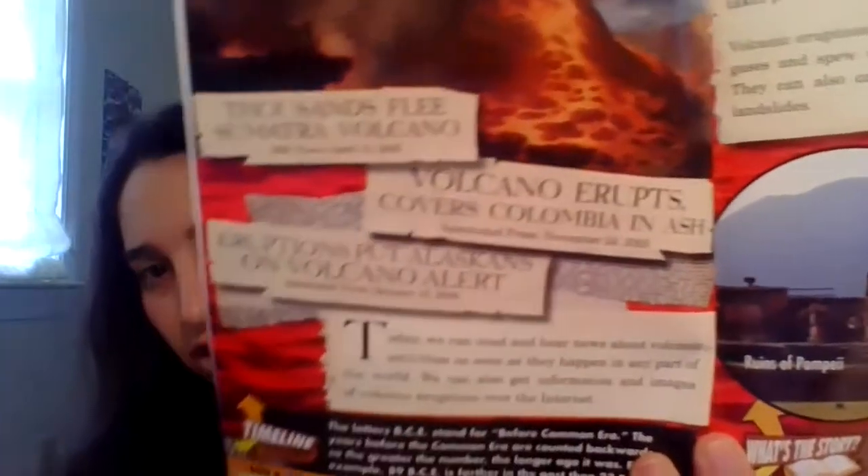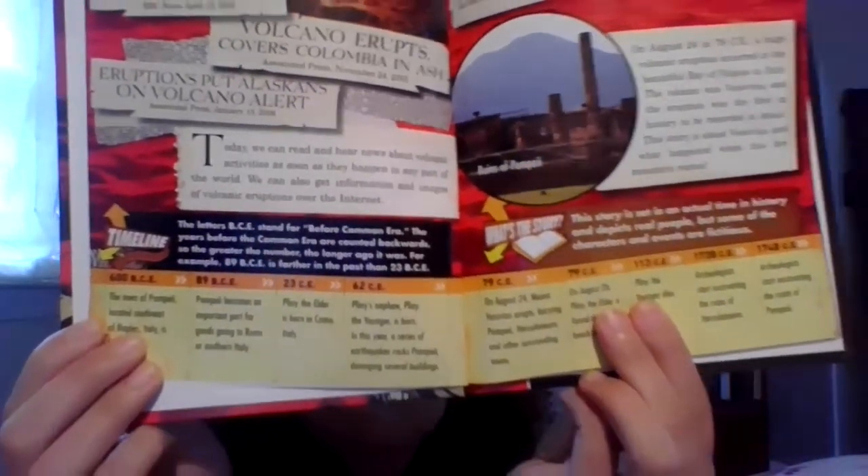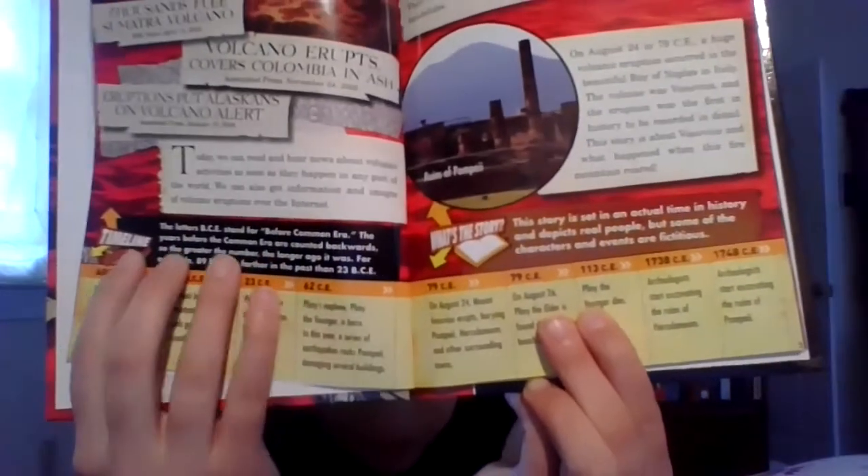In the introduction, it uses headlines and talks about the history of certain volcanoes. It also provides a timeline and helps explain to kids what BCE indicates. I do think this might be a better read for older children.